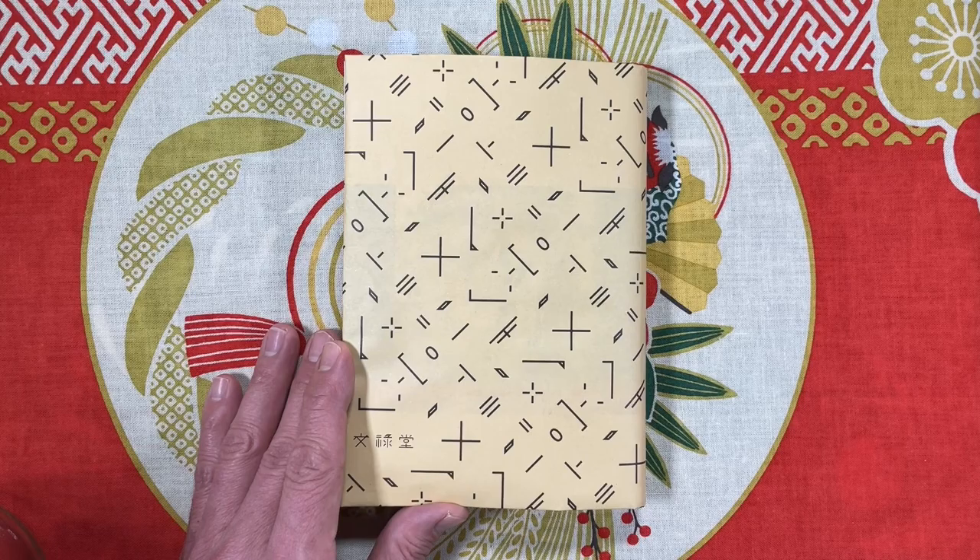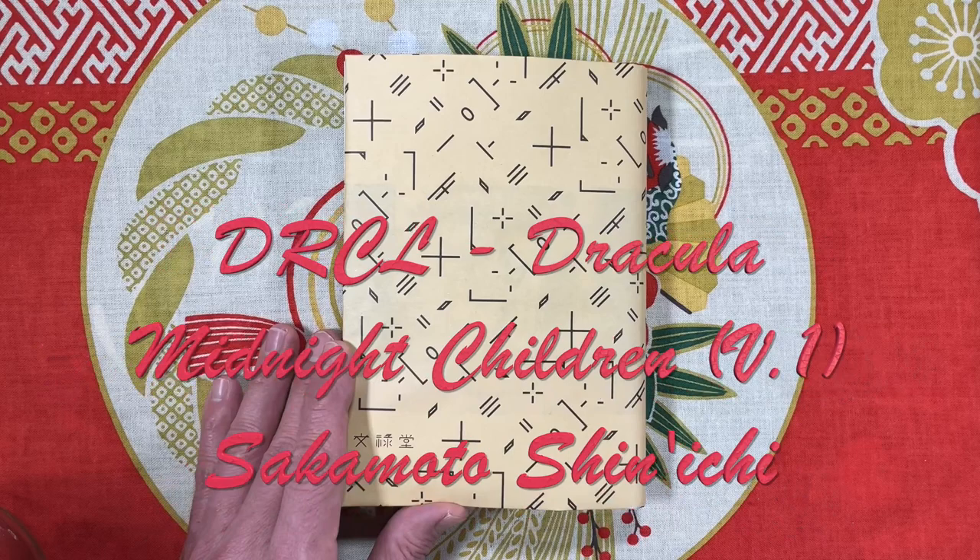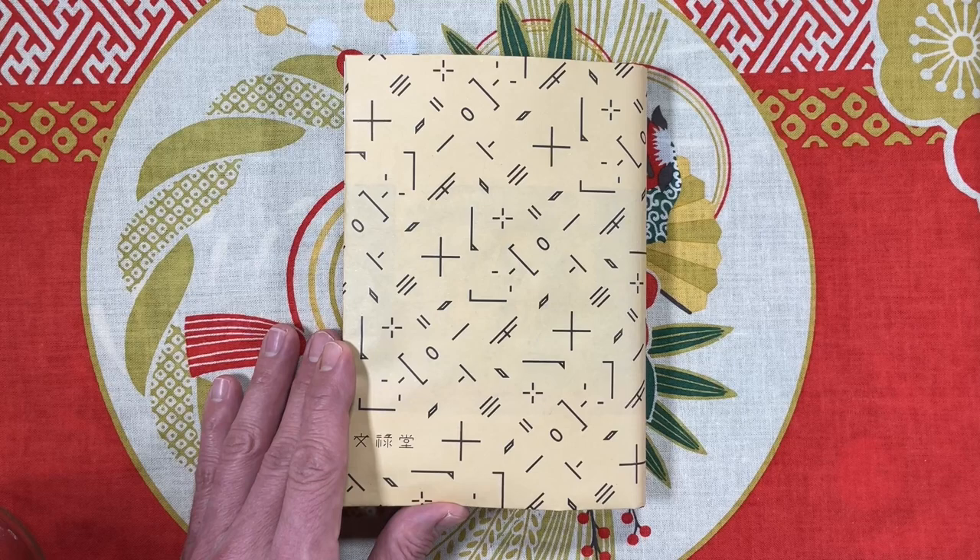Welcome back to another Koenji Sean Reviews. This, my fine friends, is an early look at Sakamoto Shinichi's newest release, DRCL or Dracula Midnight Children Volume 1, based on Bram Stoker's Dracula. Today is Wednesday the 16th of February and this is not supposed to be out until Friday the 18th, but I got my hands on a copy early.